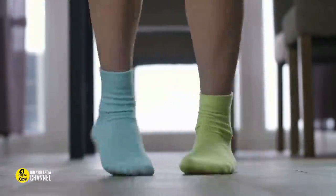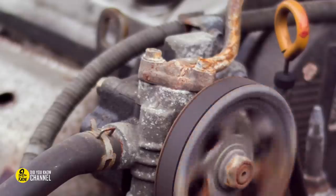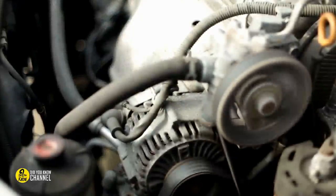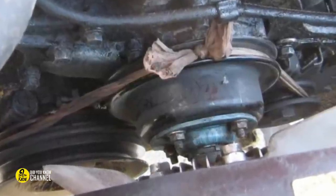You can use pantyhose as a fan belt. First and foremost, if you have any other options available when your fan belt breaks, such as calling a tow, you should use them — saving money isn't worth the risk of catching your engine on fire. If you're really stuck, a pair of pantyhose can be used as a fan belt to get you to a gas station or an area with self-service where you can get help.